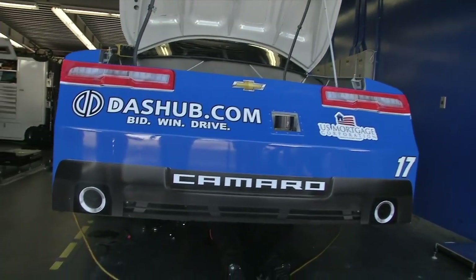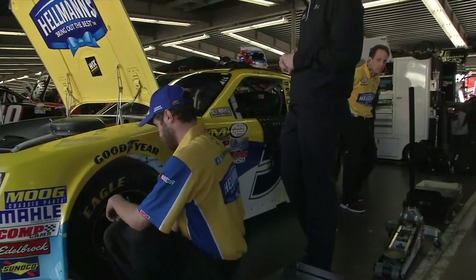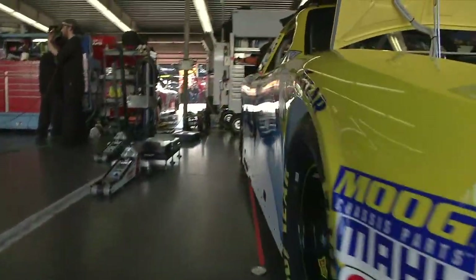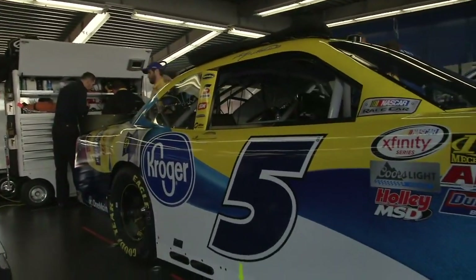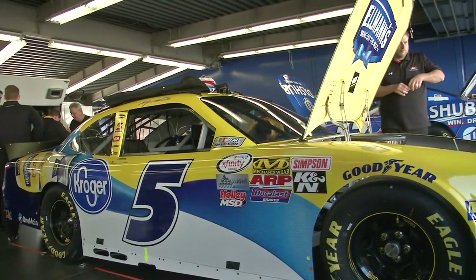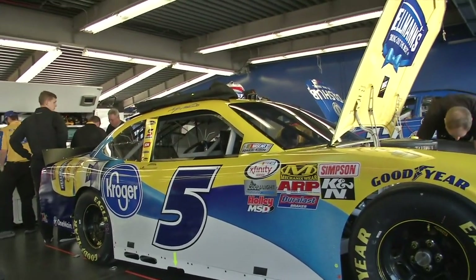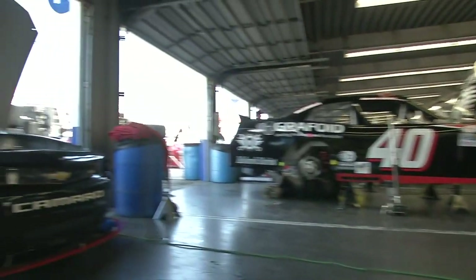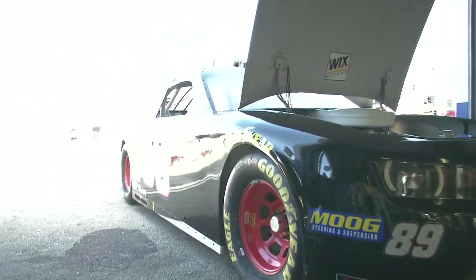Jeff says he wishes he lived in North Carolina so he could race RC cars with Tyler and Mark. Asked about which rail he wants to be on at Daytona, Jeff says, 'I just like to be on one, to tell you the truth. It all depends who you're with, who's behind you, and who's in front of you. We'll try to do our best here with this DashHub car and hopefully we'll be in position for a good finish come Saturday.' There it is — the DashHub car and Jeff Green, Owensboro, Kentucky, former series champion.